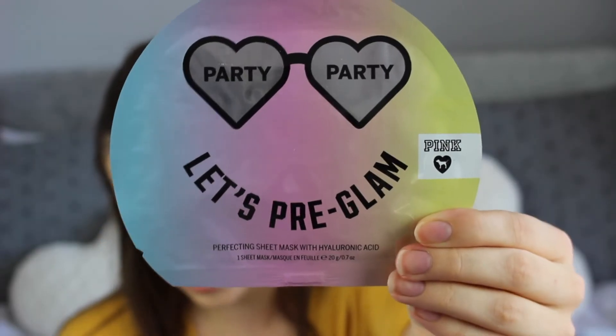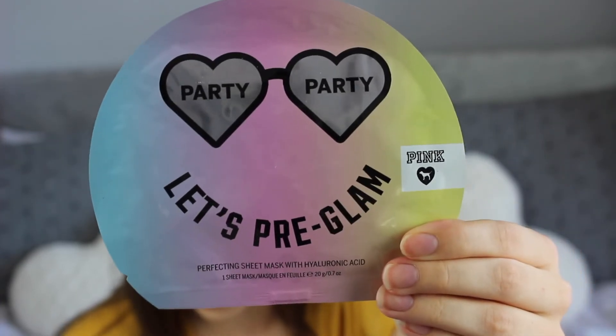The first thing is the Victoria's Secret Pink Let's Pre-Glam Perfecting Sheet Mask. It retails for £5 and is a full size. I love sheet masks — they're so easy, just put it on and whip it off. This one has hyaluronic acid and is meant to give you a flawless base for makeup. It's a pre-makeup face mask, which is interesting. £5 is a little steep for a single-use mask, but that's just me being cheap.